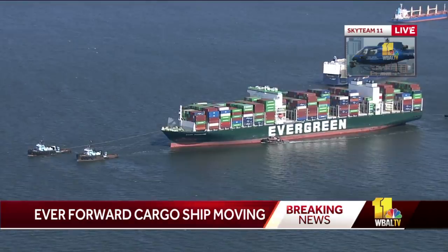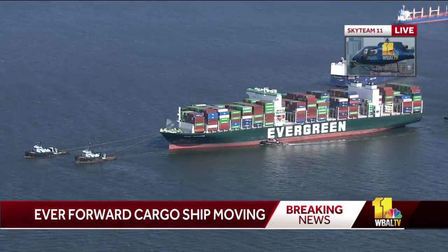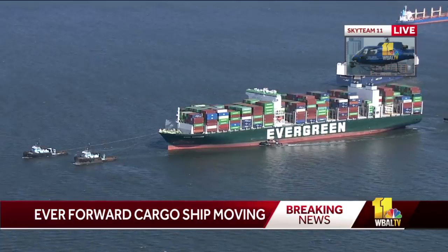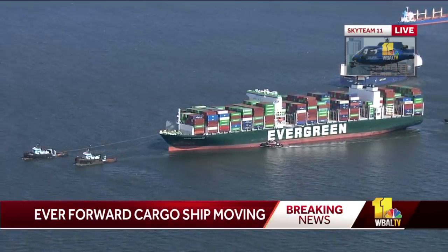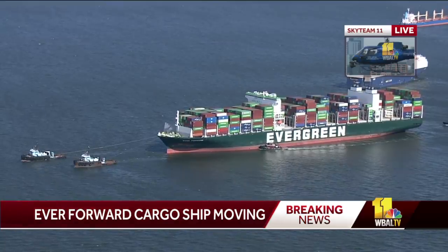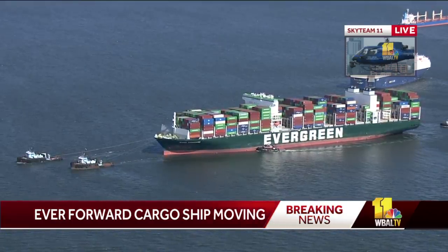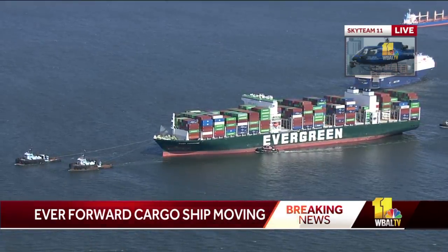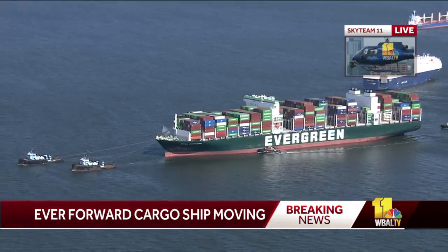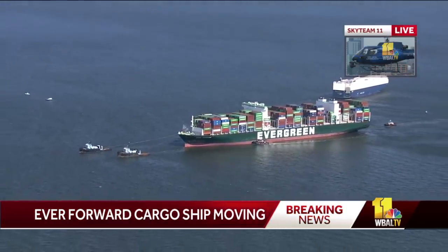It still looks like there are hundreds still on there — it still looks like a packed ship. There's still a lot of containers, that's for sure. They'll have to get their paperwork and orders for what they unloaded, where it's at, and how to put it back in place on this ship. It's just amazing to watch Seagirt Marine Terminal in action — the way they store the containers, and when you put them on a ship, they know each container, where it's at, what it contains, and where it's going.